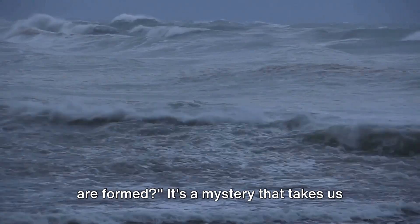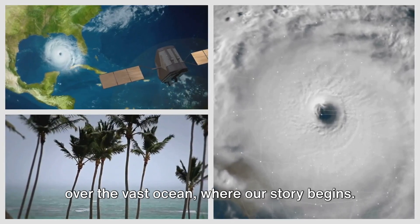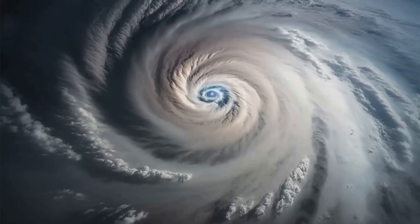Have you ever wondered how hurricanes are formed? It's a mystery that takes us over the vast ocean where our story begins. Picture a small storm, just a little one, swirling over the water.